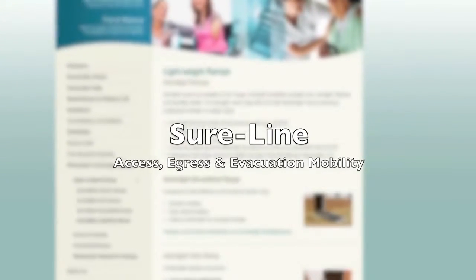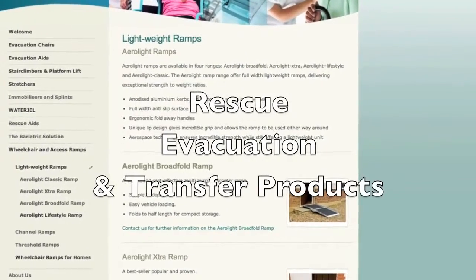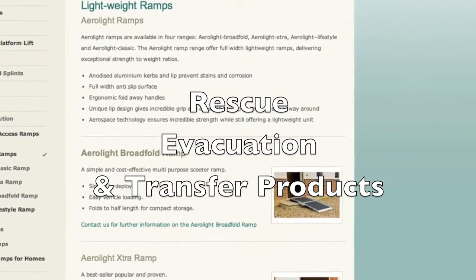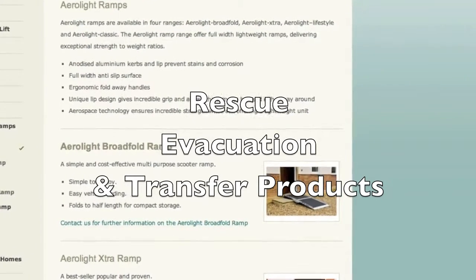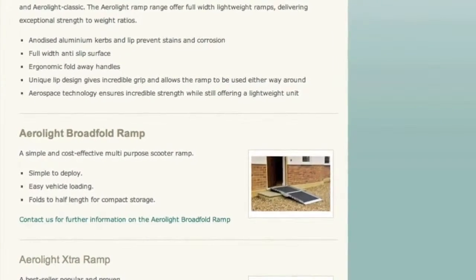Shoreline are based 40 miles northwest of London and specialise in rescue, evacuation and transfer products. Our customers are based nationally and internationally and we will be happy to help you find the best solution for your needs.